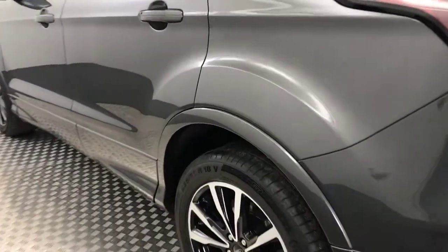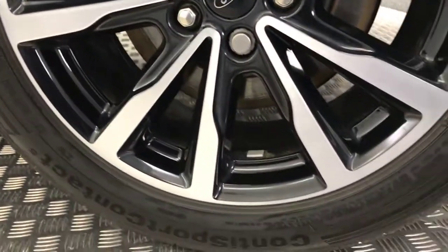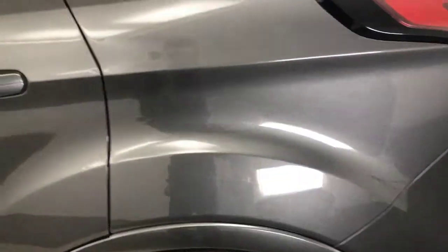On the left side of the vehicle, again the alloy wheels are immaculate and the tyre life is good. The paintwork again is absolutely flawless down this side — there's not a mark on it. Very, very clean car.